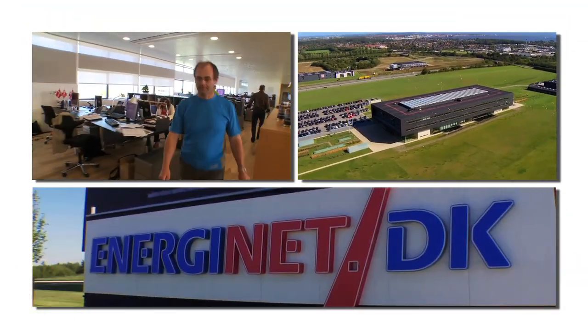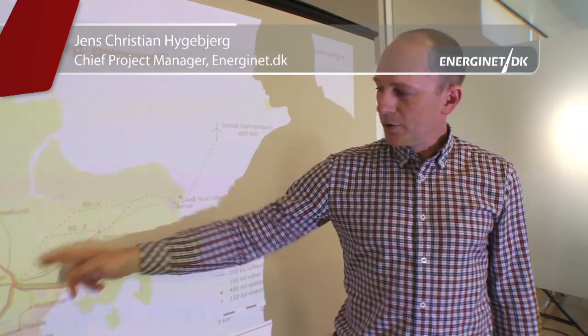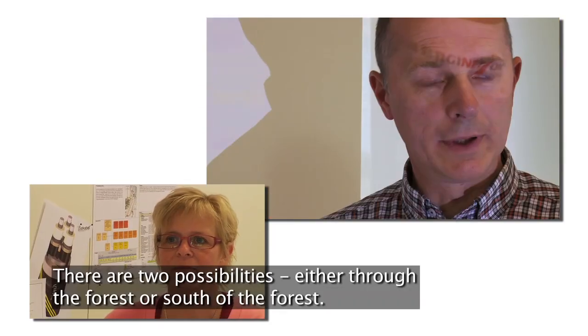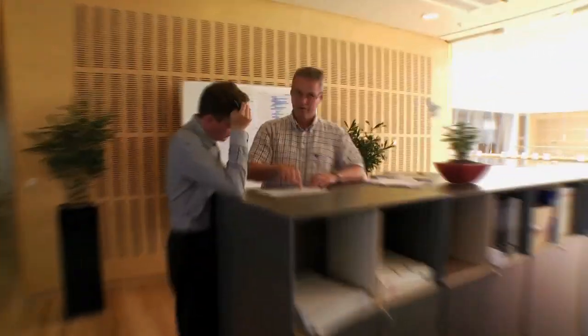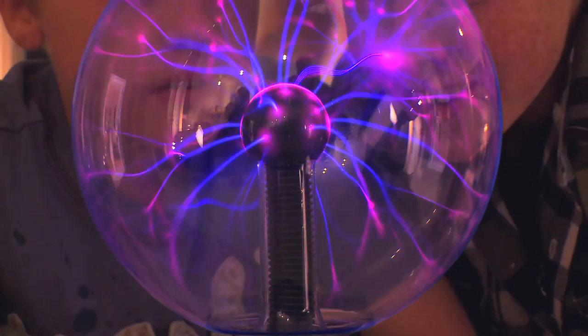Connecting an offshore wind farm to the power system is a very extensive task. It involves a lot of authorities, organizations, and also the general public. Usually it takes five years to plan, construct, and connect the offshore wind farm to the existing power system. The offshore wind farm will then supply Danes with wind power for at least 25 years.